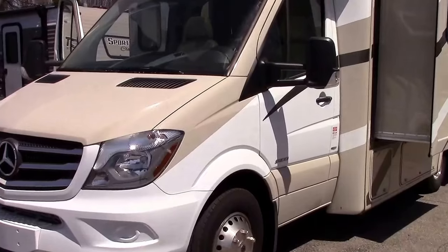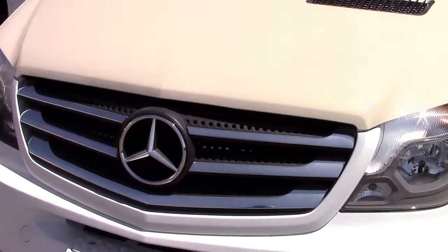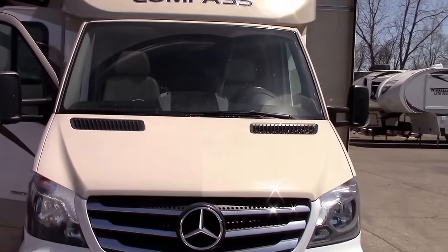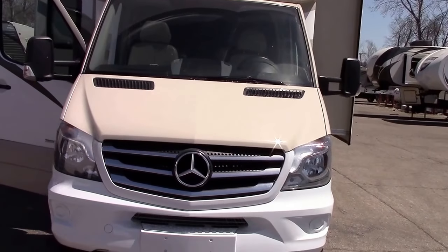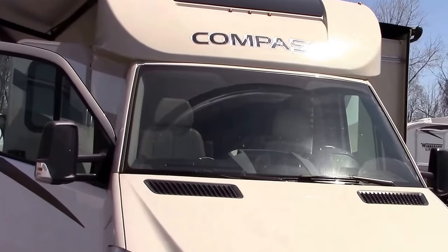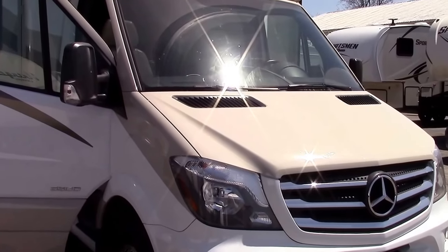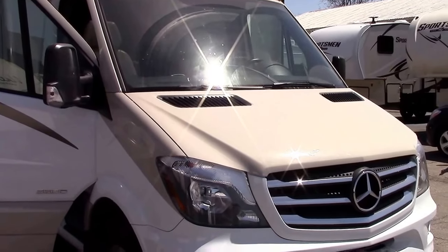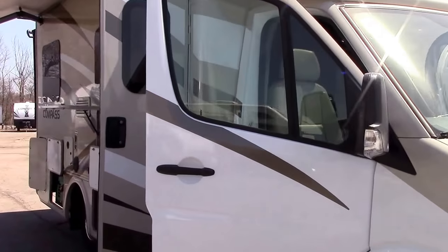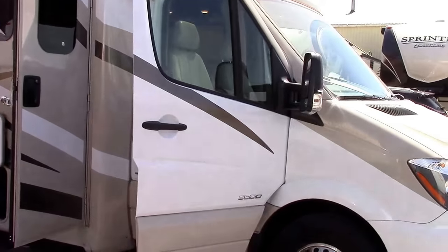Hey, welcome everyone to Reading, Michigan. I'm Steve with Richards Motor Sales and today we've got an exciting pre-owned 2017 Thor Motor Coach Compass. It's a 24TX floor plan with two slide-outs on a one-ton Sprinter chassis, powered by a six-cylinder Mercedes-Benz. 16,300 miles on the odometer and I want to show you some highlights.